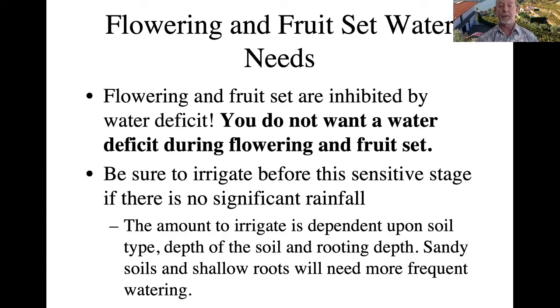The amount to irrigate depends on your soil type, the depth of your soil, and your rooting depth. Obviously with sandy soils and shallow roots you would need more frequent watering.